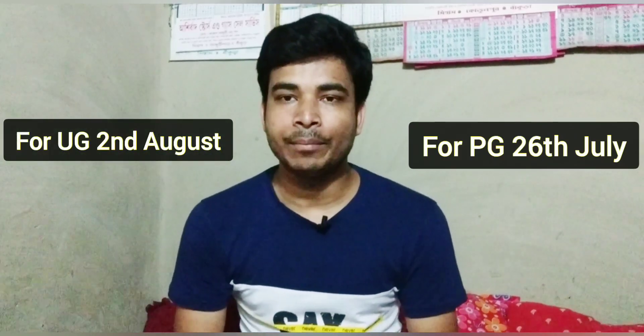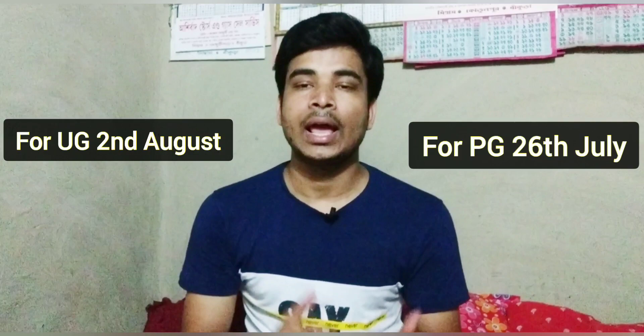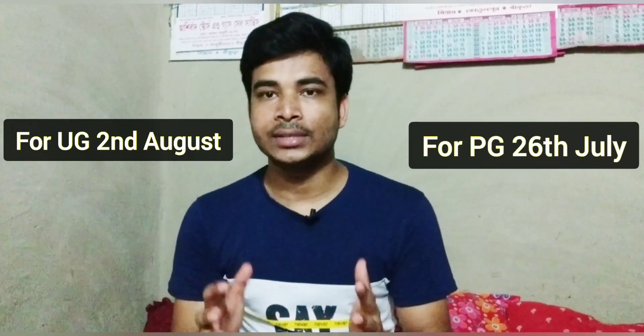DU का जो important update आया है — UG (Under Graduate) students के लिए form filling 2nd of August से start होगी, और PG students के लिए — जैसे MSc, M.Com, MA और बाकी PG courses — उनके लिए form filling 26th of July से start होगी।